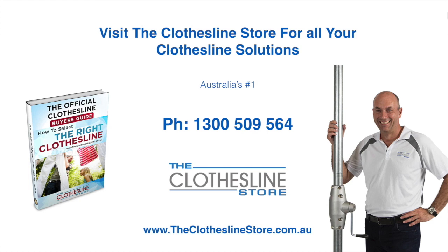Thank you for visiting The Clothesline Store. I hope we have a solution for you. If you need any further information, please contact one of our team on the number below or download our official Clothesline Buyer's Guide. My name's Jason. Thanks for dropping by and bye for now.